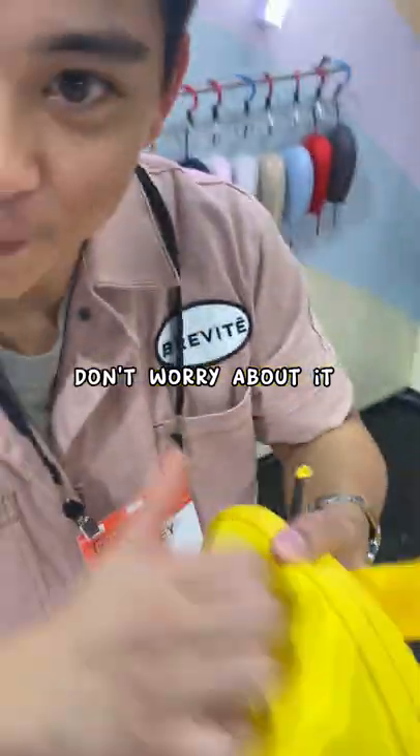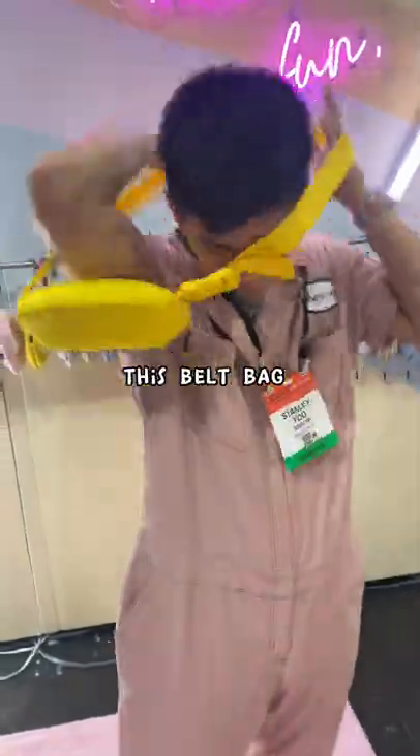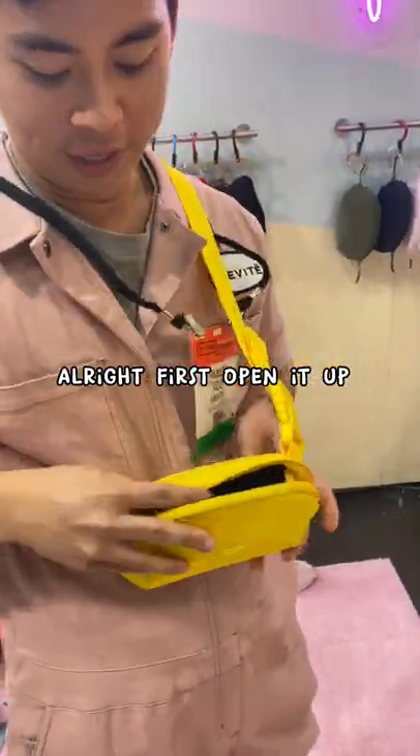Tell me what's so special about this belt. Don't worry about it. Protective padding in this belt bag. All right, first, open it up.